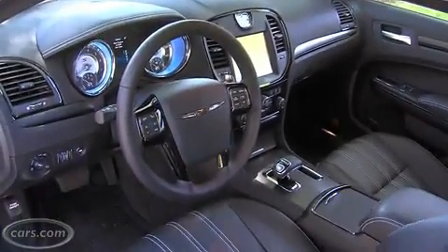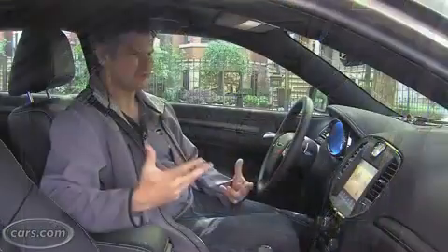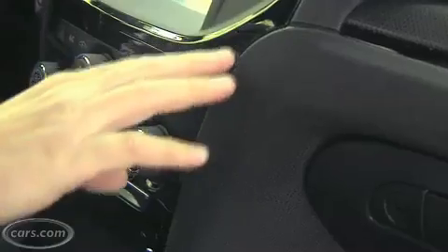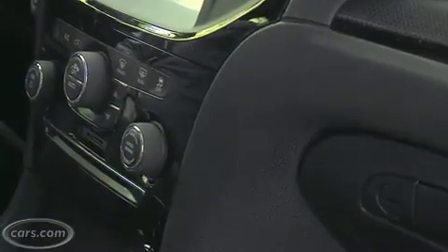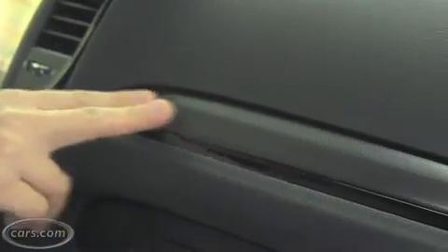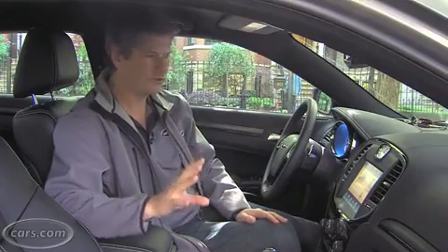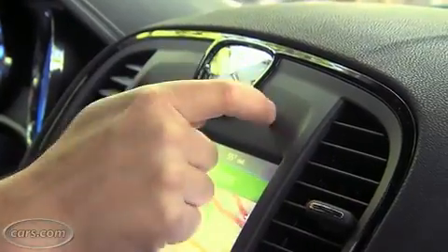The S trim level has its own interior. It has a black theme — black headliner, everywhere else it's pretty much black. Piano black gloss trim on the dashboard, and in place of wood trim or wood-like trim, there's this carbon fiber patterned trim. Pretty nice, very contemporary look. It's not all great, though — there are a couple areas that still look a little bit cheap, including the black plastic here in the middle.